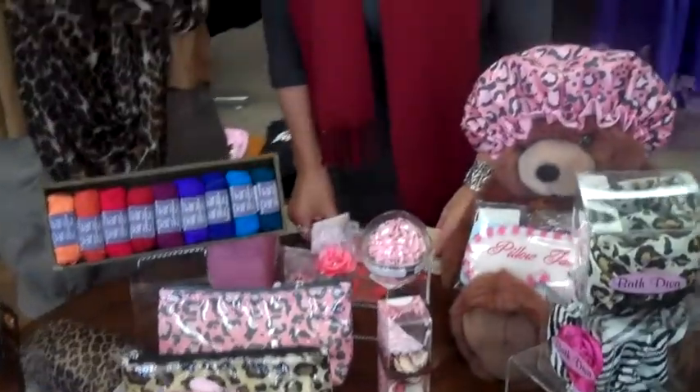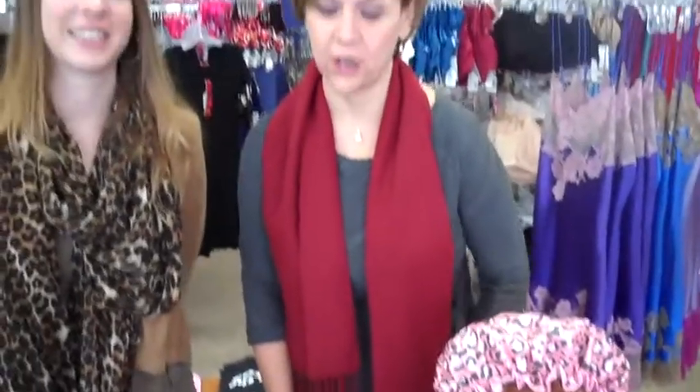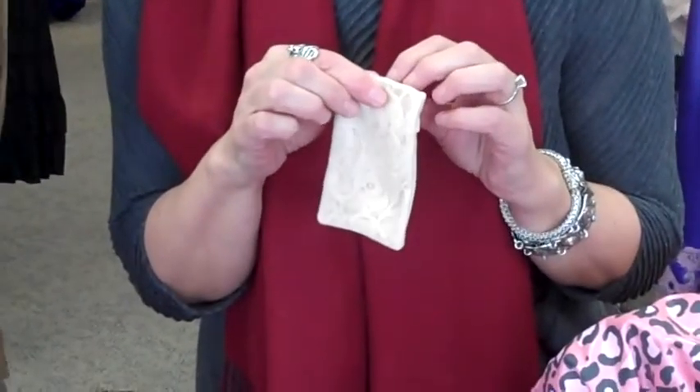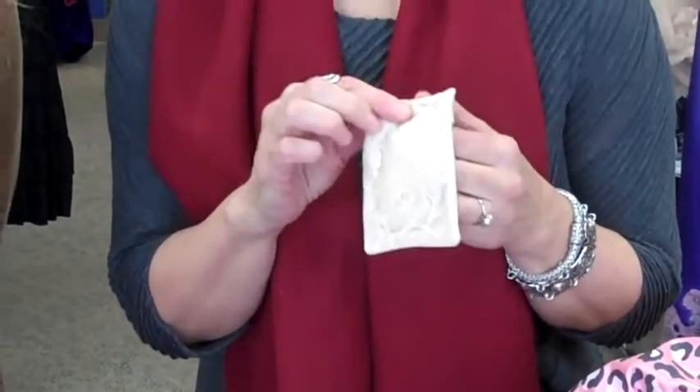If you have somebody on your list who likes to party or who is a runner, Secret Stash is for them. This great little item will attach to your bra, to your underwear, to your running shorts. You can carry a credit card, driver's license, a key, and no one is the wiser. Plus, you're hands free.